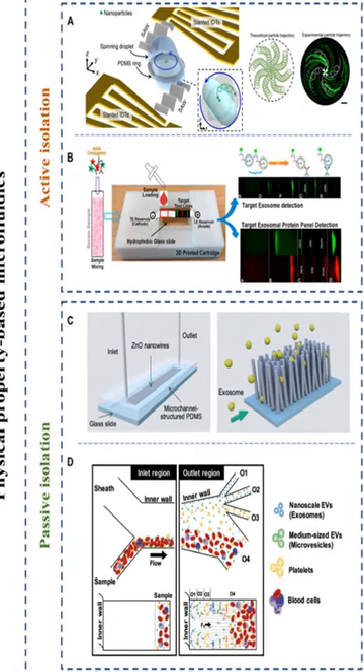Exosomes are nano-sized subtypes of extracellular vesicles that play an important role in prognostic, diagnostic, and therapeutic aspects. However, common exosomal separation techniques suffer from operation complexity, time consumption, large sample volumes, and low purity, posing significant challenges for downstream analysis.